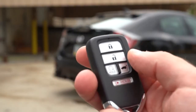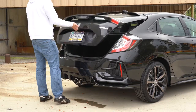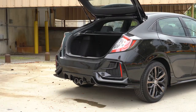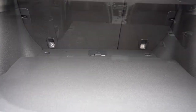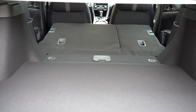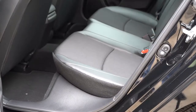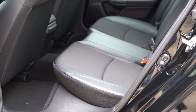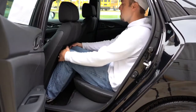Around back, the rear hatch opens via a button on the key fob or a button on the hatch itself. Cargo capacity is 25.7 cubic feet, expanding to 46.2 cubic feet with the 60/40 split-folding rear seats. There's a rear cargo cover and rear cargo lighting as well. Rear legroom comes in at an even 36 inches — even at six feet tall there's decent space back there.